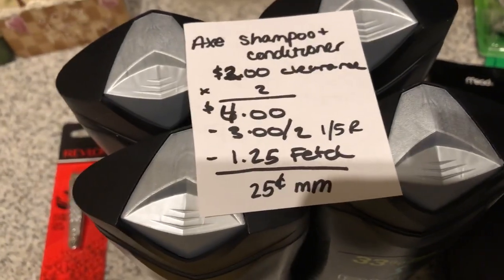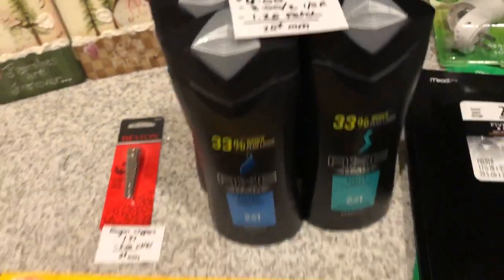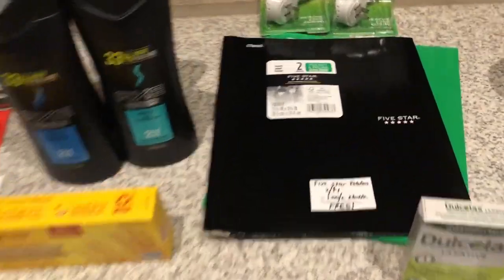The Fetch Rewards app is giving back $1.25, making it a 25 cent moneymaker. And if you guys are new to any of the rebate apps I just mentioned, be sure to click the link down below and it will bring you to all of our referral codes.